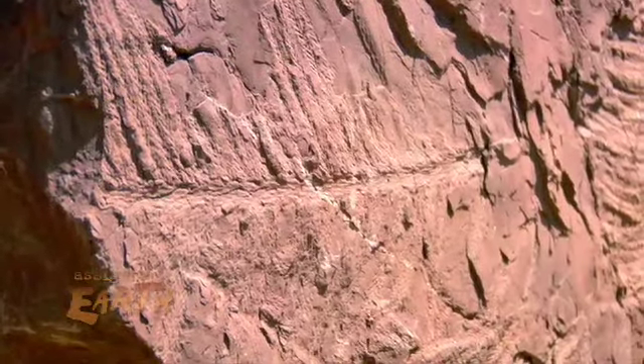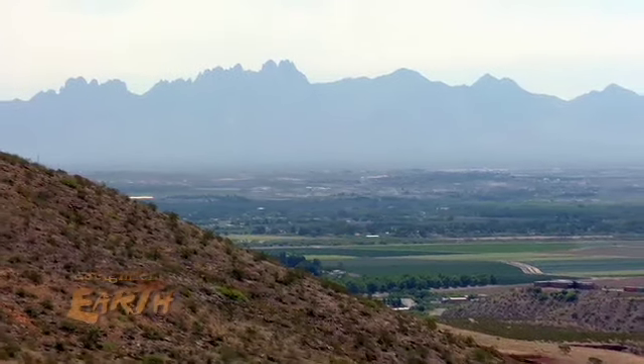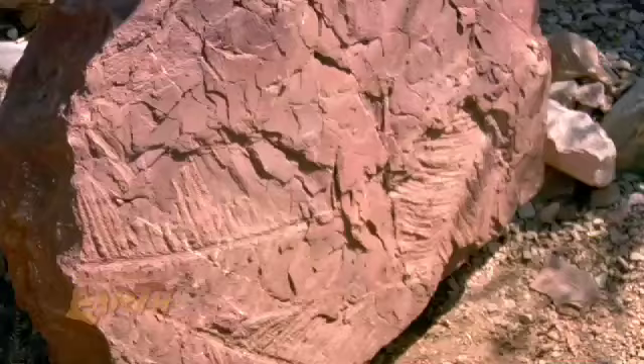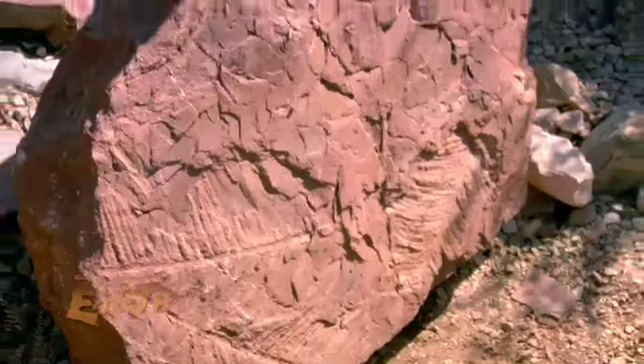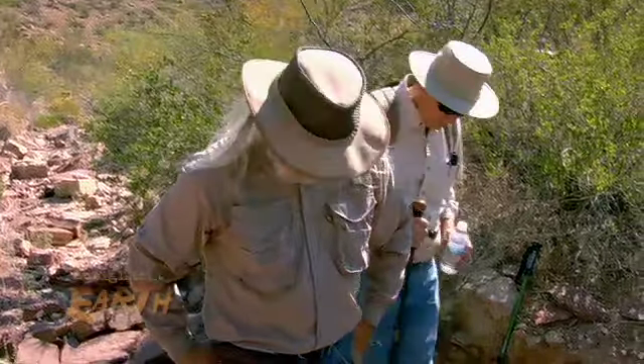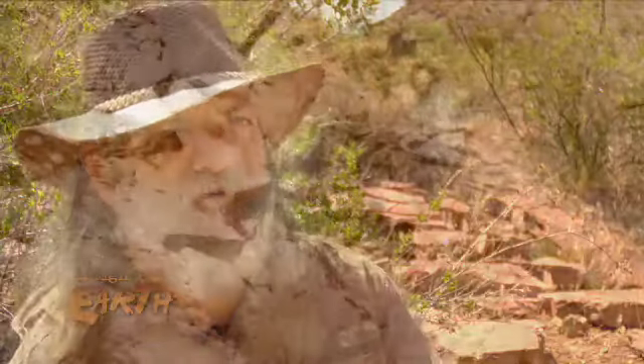A 250-million-year-old conifer fossil revealed in the Robledo Mountains outside Las Cruces, New Mexico. Here at Trackways National Monument, experts have excavated some of the best examples of Paleozoic-era plants and animals on the planet. These different types of fossils are the best preserved and the most significant of their kind in the world.